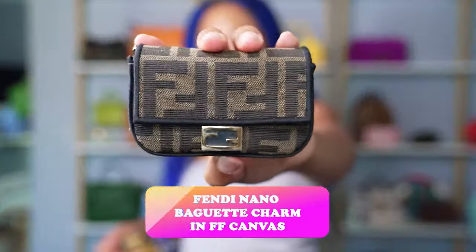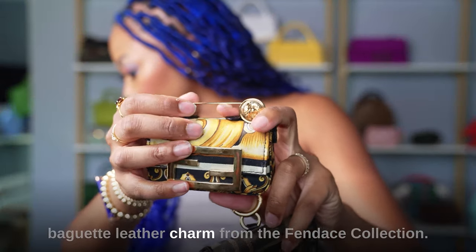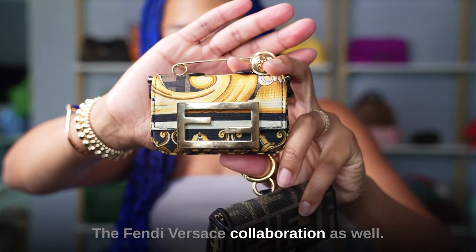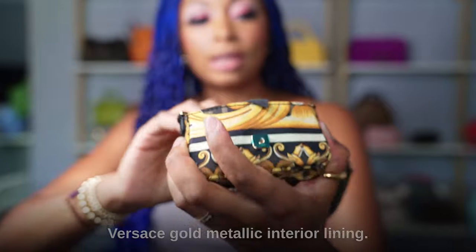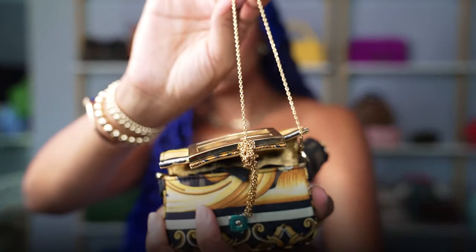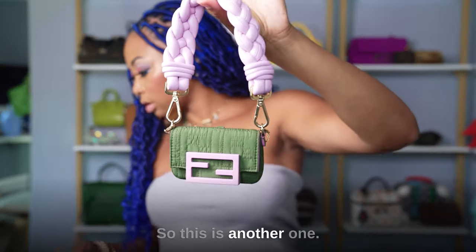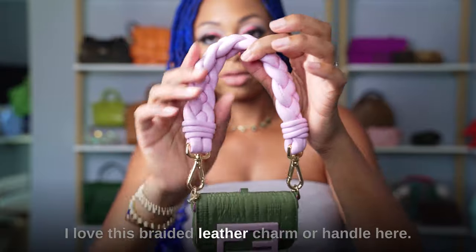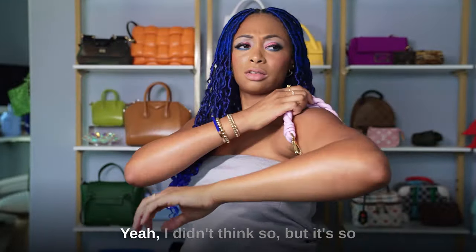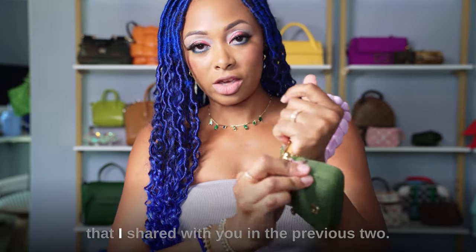I have a Nano Baguette charm in FF canvas with gold hardware and a longer gold strap. I also have a Nano Baguette leather charm from the Fendace collection — the Fendi Versace collaboration. It's so special: gold hardware, a gold pin at the top that's signature to Versace, and gold metallic interior lining. It also comes with a longer gold strap. And I have a third Nano Baguette charm in green nylon from the Summer Vertigo 2021 collection — with a braided leather handle and gold hardware, also coming with the longer gold strap.